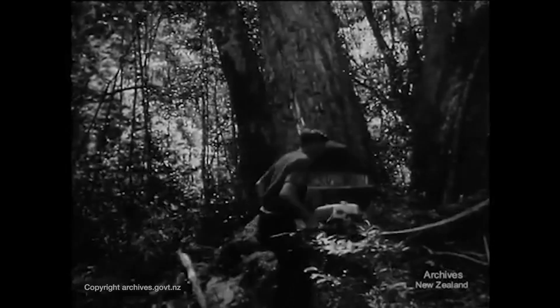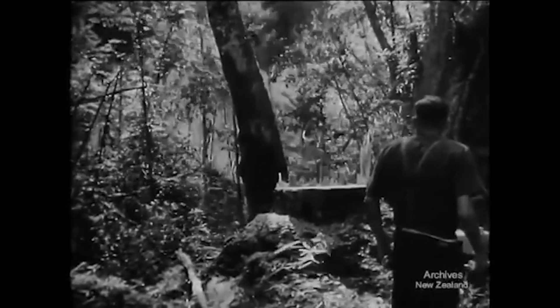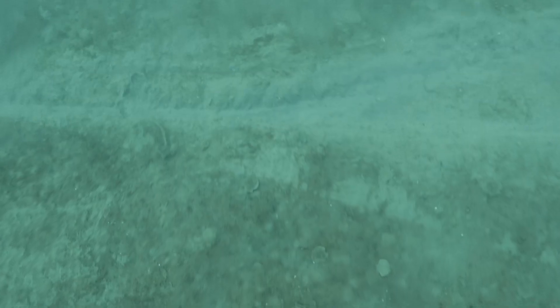Deforestation led to erosion. These sediments smothered the marine life trying to re-establish itself in the gulf.